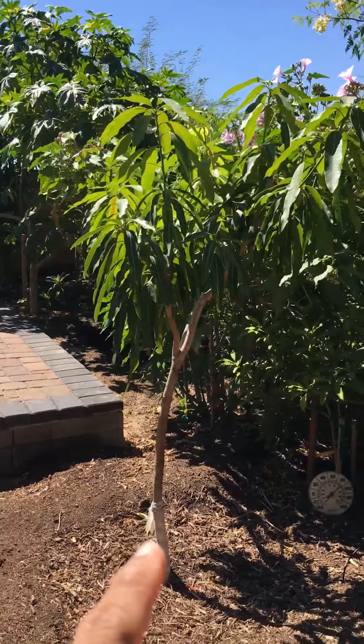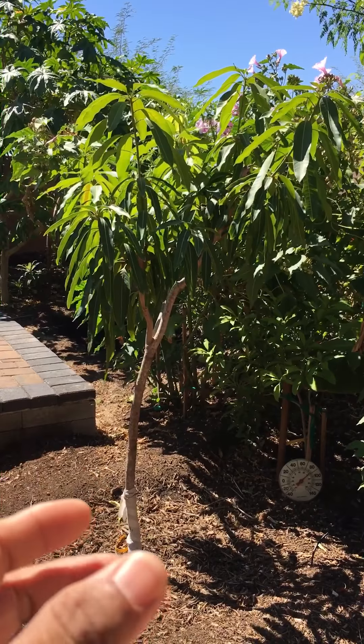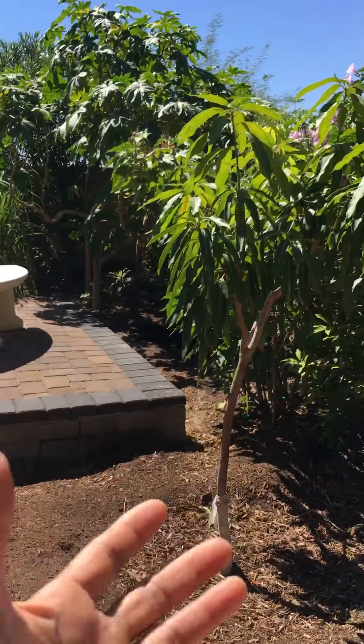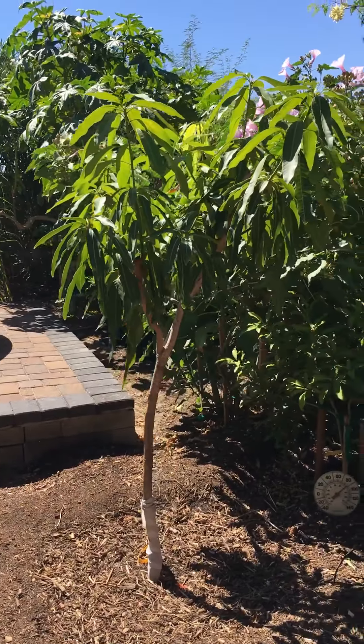This is HM mango — patented in Florida, one of the trees planted in Florida. The difference is this is totally unique. The size of the mango is going to be so big — bigger than a baseball.